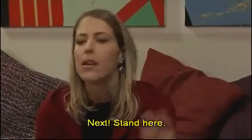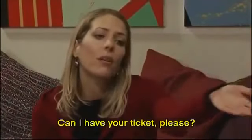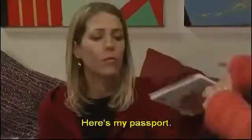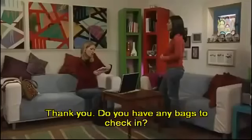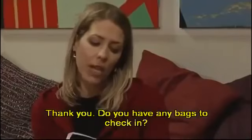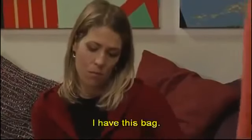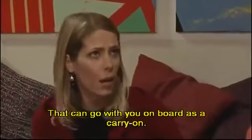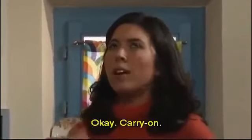Well, I can be the glamorous lady at the check-in desk. You be the customer. Okay. Next. Stand here. Can I have your ticket, please? Here it is. And your passport. Here's my passport. Thank you. Do you have any bags to check in? I have this bag. That can go with you on board as a carry-on. Okay. Carry-on.